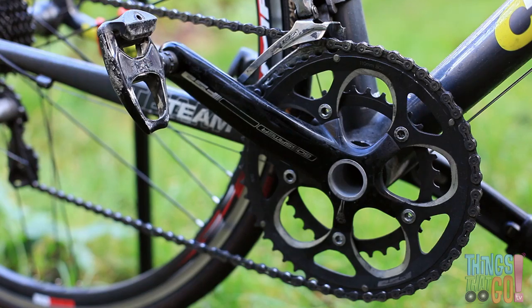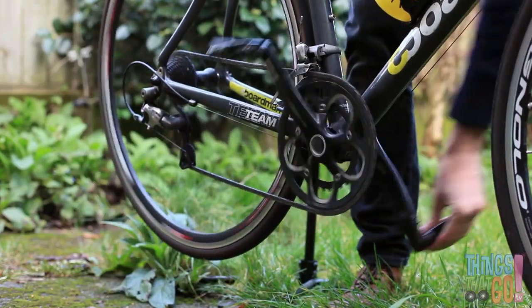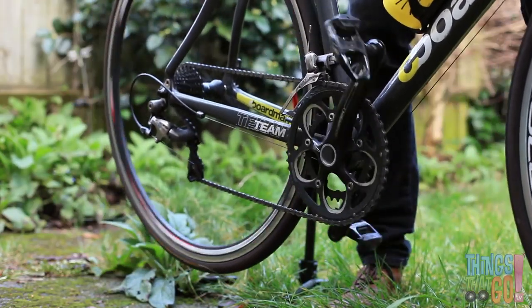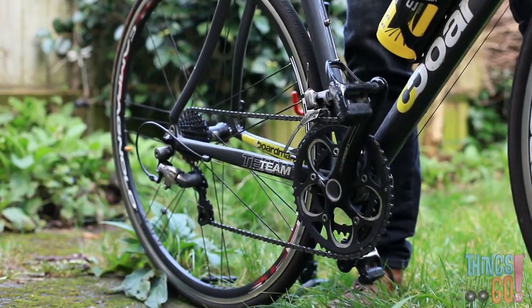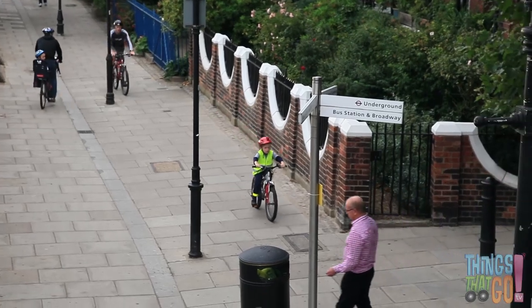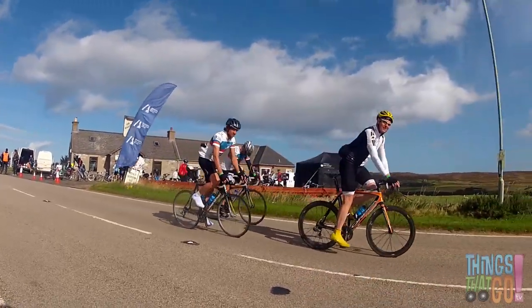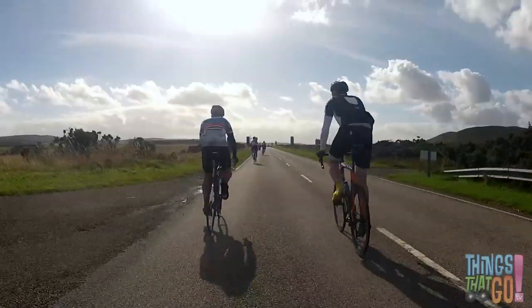Handlebars, pedals, and a chain that spins. They're made for riding. Have you ridden a bike before? You might have a small bike. Let's have a look at some people riding bikes and the way they go.